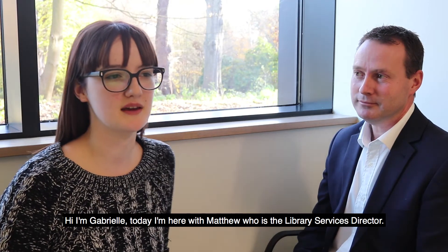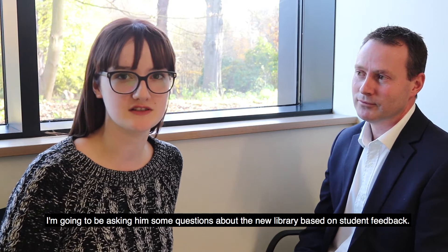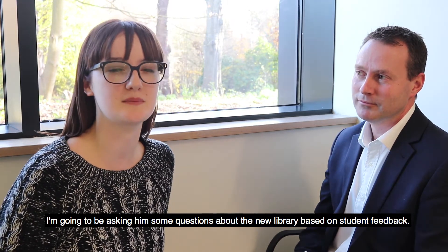Hi, I'm Gabrielle and today I'm here with Matthew, who's the Library Services Director. I'm going to be asking him some questions about the new library based on student feedback.